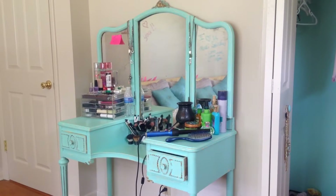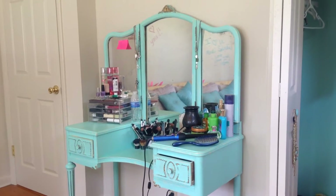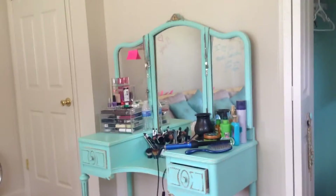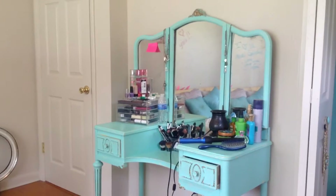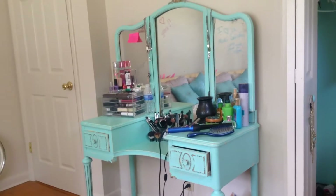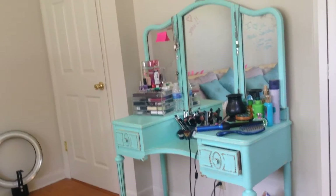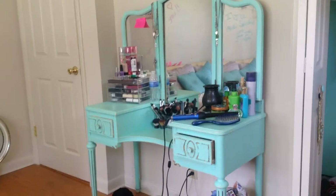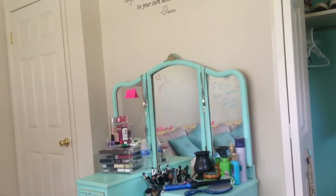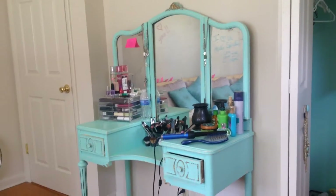My room tour is coming up, but for now I'm going to be showing you my vanity. I'm going to be pretty in-depth about this. Here are your ideas for your vanity — it's not perfect, this is how you'd see it on any normal day unless I just got done with my makeup. It's a vintage vanity, so you're not going to be able to buy it anywhere.